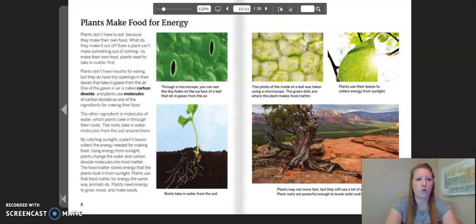Plants make food for energy. Plants don't have to eat because they make their own food. Even a plant can't make something out of nothing. To make their own food, plants need to take in matter first. Plants don't have mouths for eating, but they do have tiny openings in their leaves that take in gases from the air. One of the gases in the air is called carbon dioxide, and plants use molecules of carbon dioxide as one of the ingredients for making their food. The other ingredient is molecules of water, which plants take in through their roots. The roots take in water molecules from the soil all around them. By catching sunlight, a plant's leaves collect the energy needed for making food. Using energy from sunlight, plants change the water and carbon dioxide molecules into food matter. The food matter stores energy that the plants took from the sunlight.